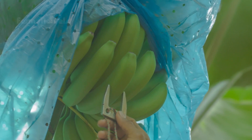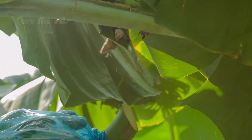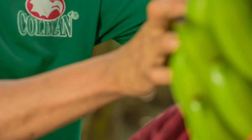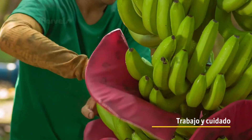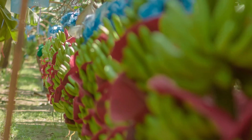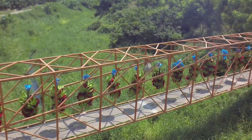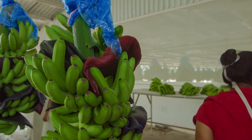Bananas are not just casually picked — they're harvested with extreme care. A team of skilled workers takes to the fields, cutting down bunches that can weigh up to 40 kilograms. Each banana bunch is individually padded and transported using a unique system that prevents bruising. This level of attention ensures that every banana you see in the store has survived a long and delicate journey. What's even more remarkable is that the bananas are often harvested while they're still green, preserving their firmness for processing into products like banana chips.